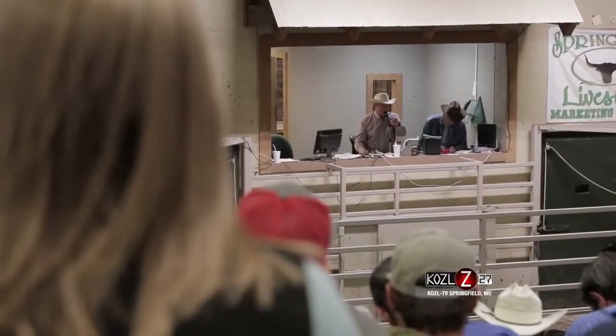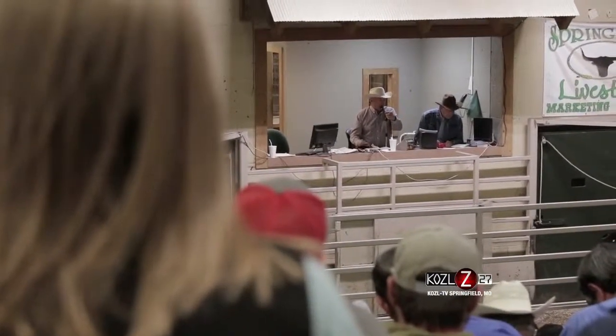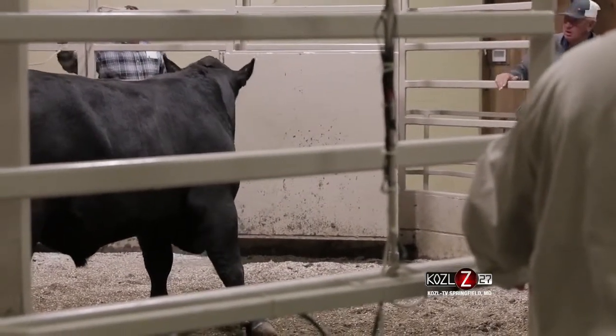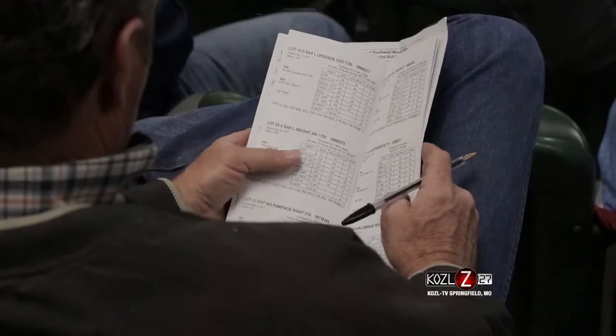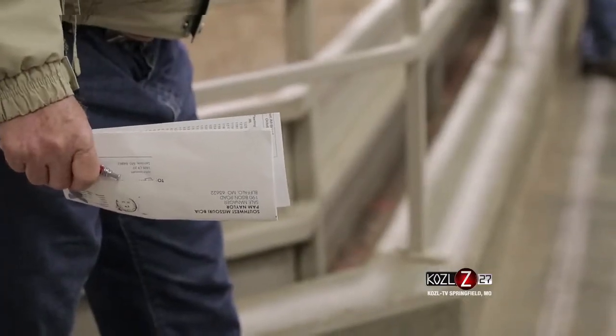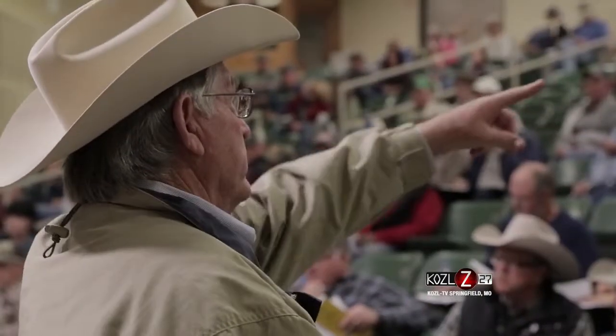So you talked about scales and how that transformed the industry — the importance of birth weights and weaning weights. Now that's all part of performance data, correct? That is right. We have to have those numbers. And now the big thing is to put all those numbers through a computer and help establish what we call EPDs on cattle. All of this helps us do a better job of evaluating the performance of cattle in this area.